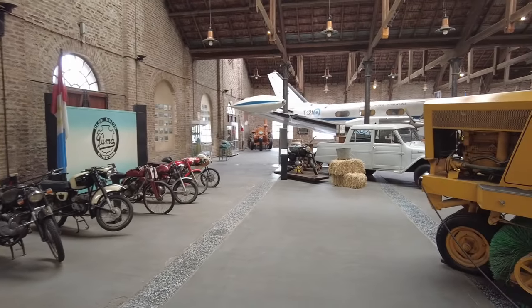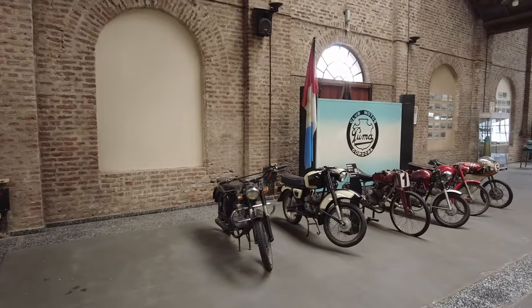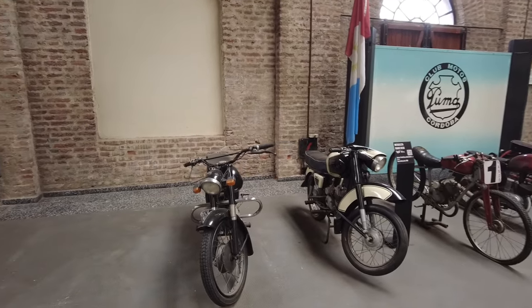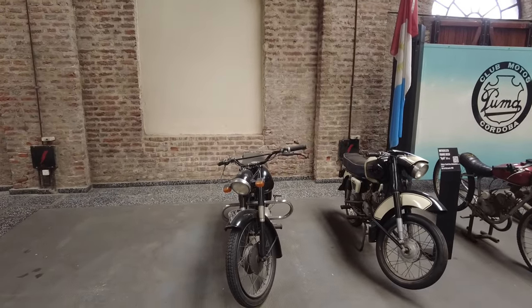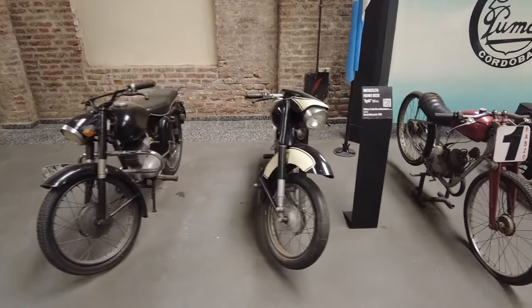There's stuff in the center too. I think we're going to go all the way around the edge here, see all the things on the outside, then walk through the center and see all those — they've been behind me as I've been filming. A bunch of motorcycles.